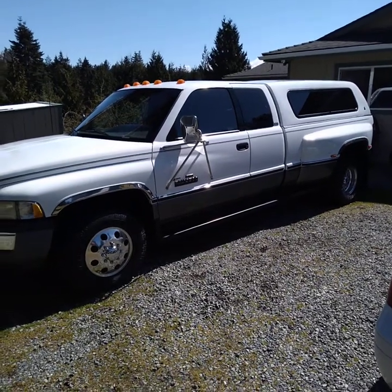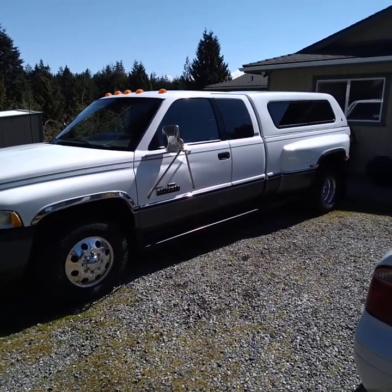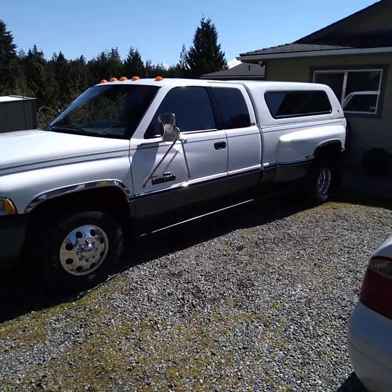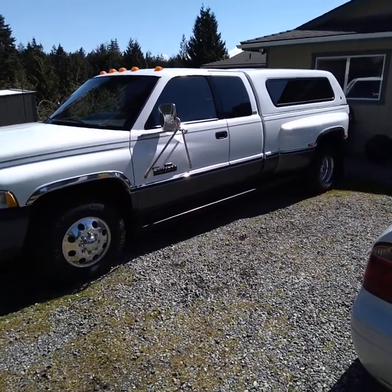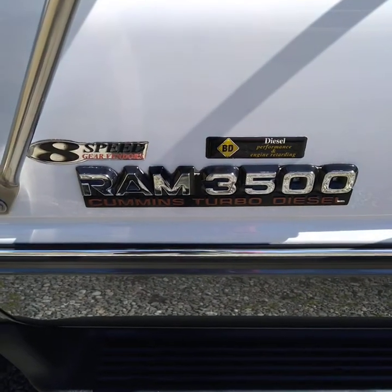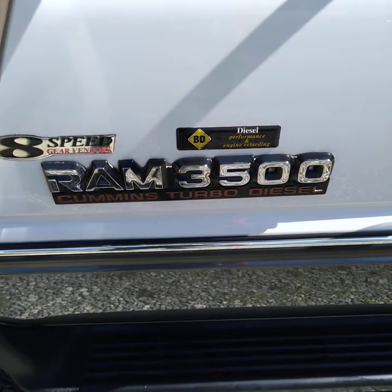Just finished a polish and wax detail package on this 1996 truck. It's a pretty nice truck. I detailed their fifth wheeler — it's a 40 foot fifth wheeler — and they called me back to do this.